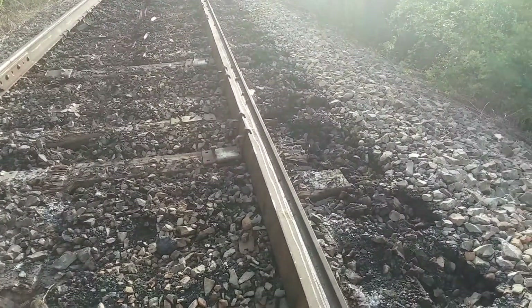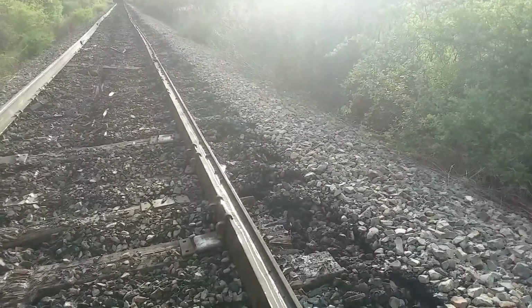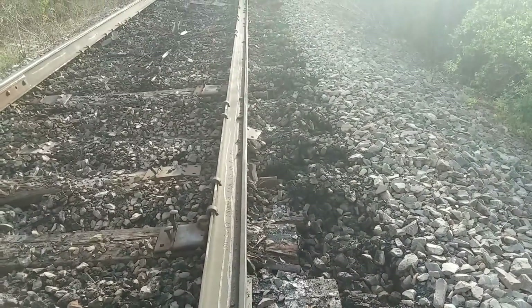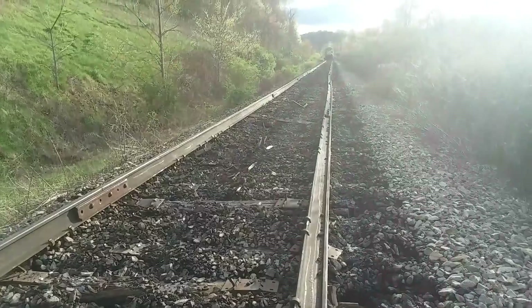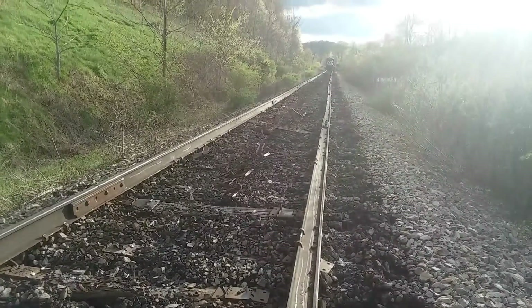Where do you even start? This track has been shoved over a good foot. Look how far over that is — all of this is going to have to get lined back into place. I'm heading up to see what's going on.